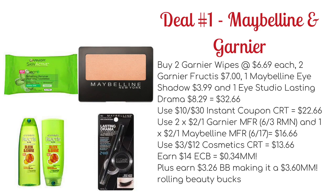Also buy two of the Garnier Fructis shampoos and conditioners which will cost you $7, one Maybelline eyeshadow at $3.99, and one Maybelline Eye Studio Lasting Drama at $8.29. This would bring your total to $32.66. You could then use that $10 off $30 instant coupon CRT that's printing for everyone to drop it down to $22.66.